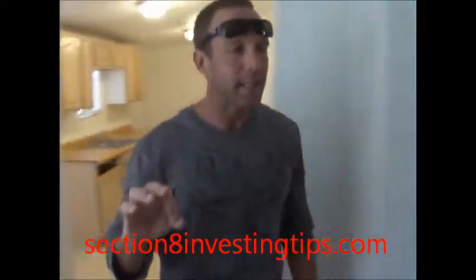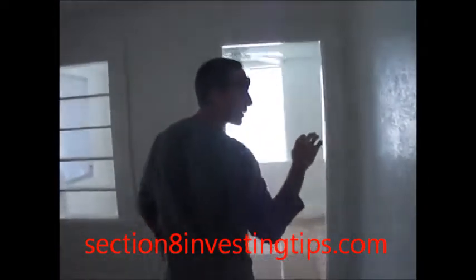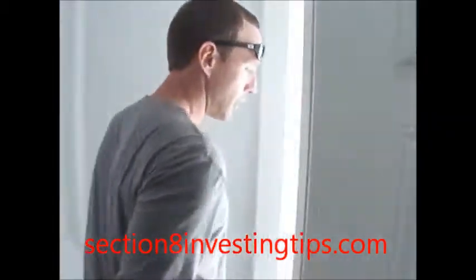I just want to give you a quick peek at the outside, just to show you guys what this bad boy looks like. It looks really good. Painted up the front, beautified everything.